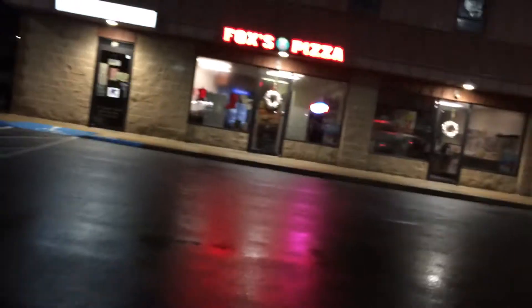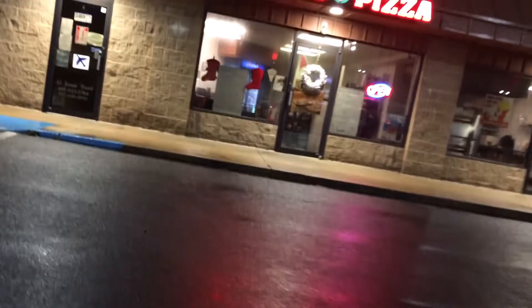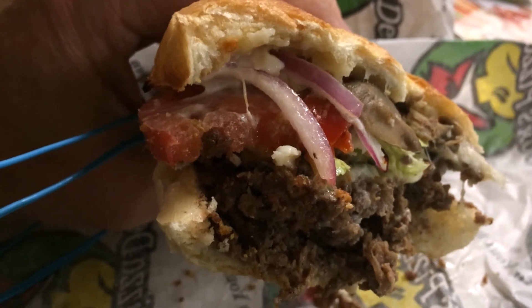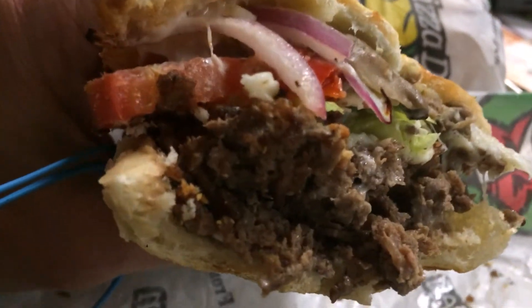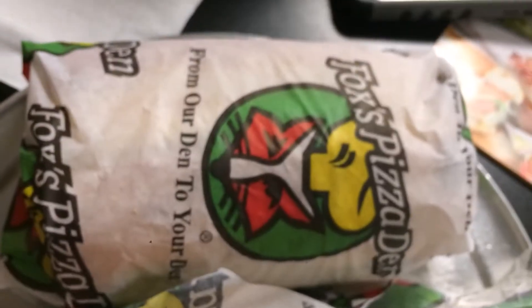So Monday night I ended up in Kennett Square — who knew Kennett Square closes early. Everything had either been there or was closed. So here I am at Foxes. It's either my destiny to have a great cheesesteak or destiny hates me.